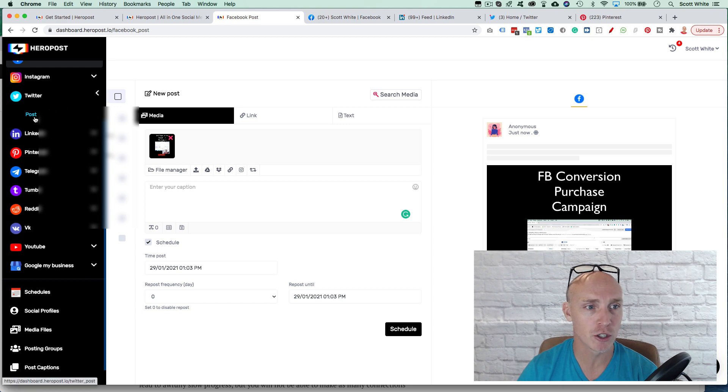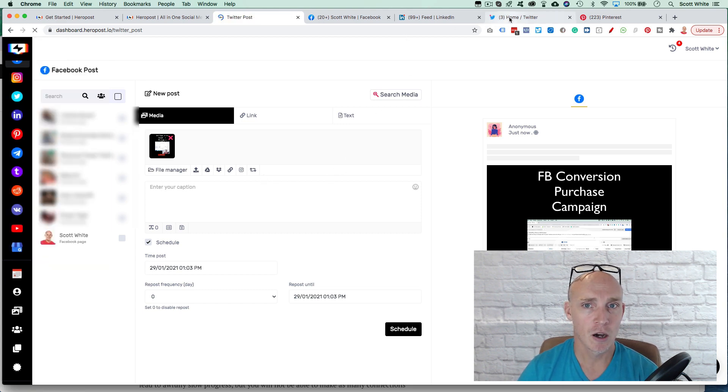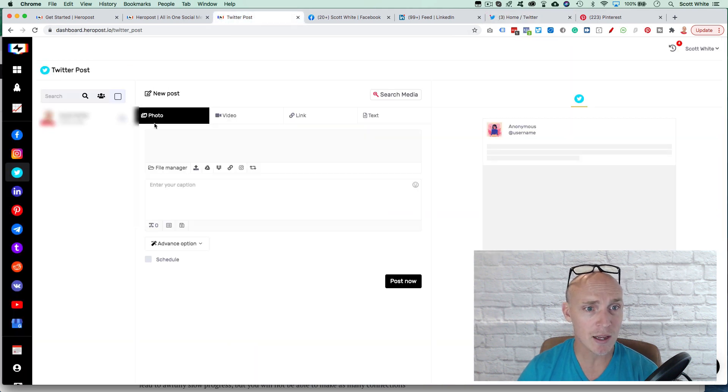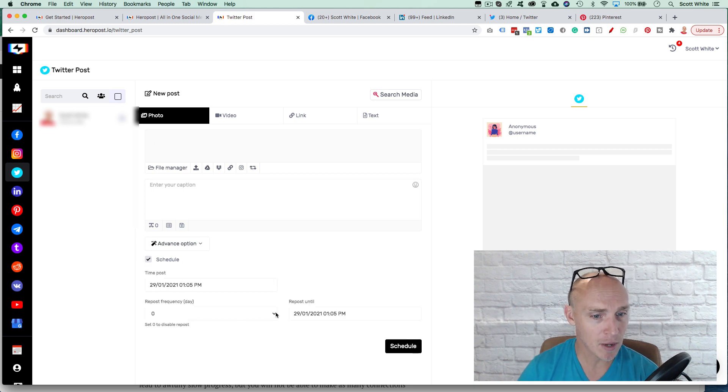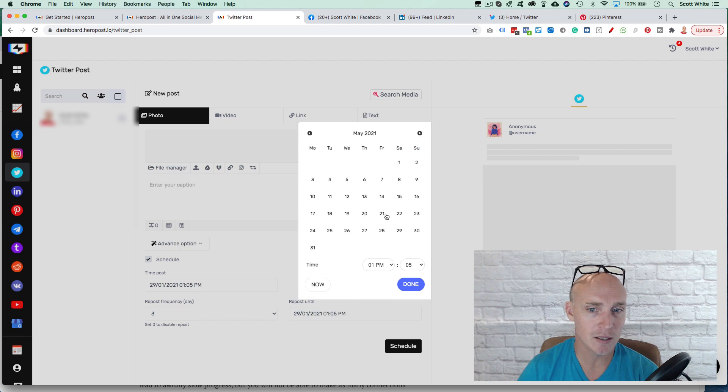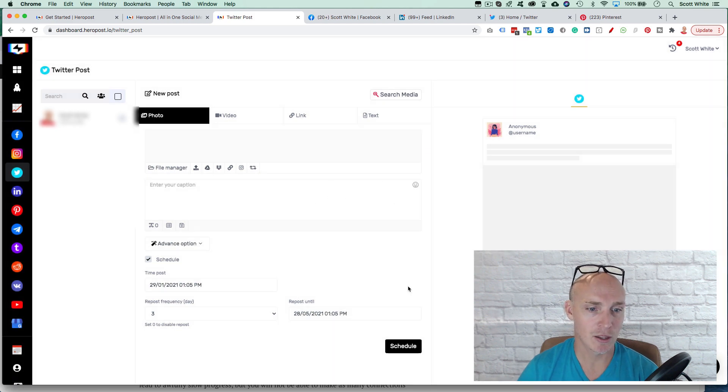Twitter works really well — it's very simple. Since there are no captions on a Twitter post, you just go in, add the video, hit Tweet and add your text. What's also awesome for Twitter is I can schedule it, set it to repost every three days until a specific date, then click schedule and add the video. I really like this feature for Twitter — it's a great program for that.